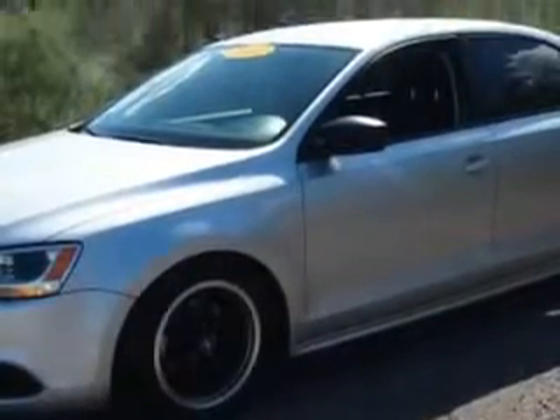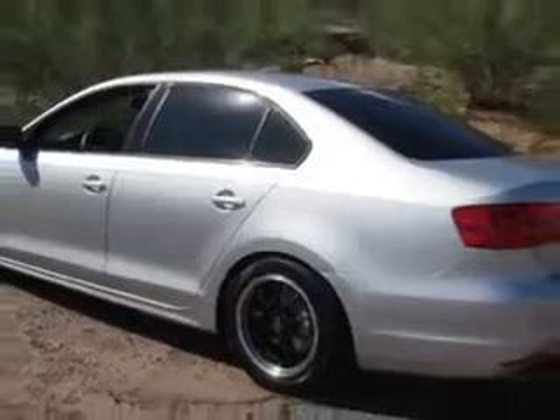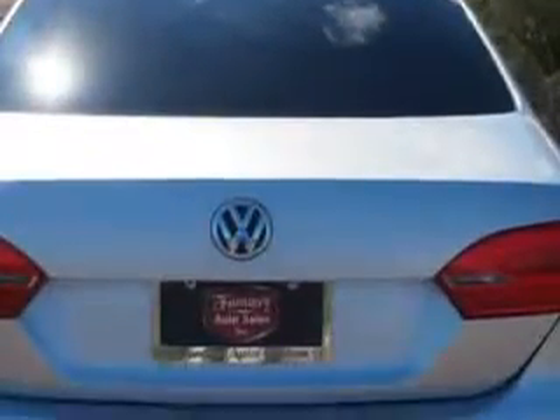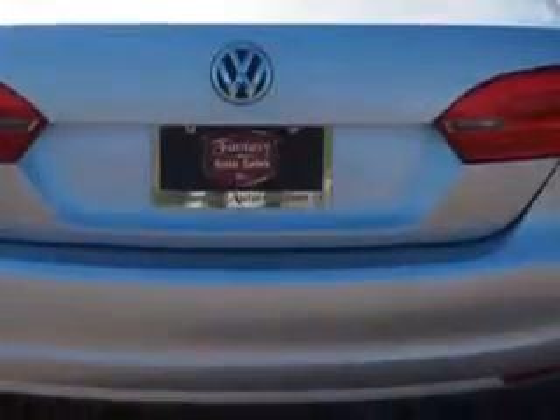Enjoy an exceptional 34 miles to the gallon on this great car, with features like windows, rear defogger, power windows, front wipers intermittent, and one-touch windows.